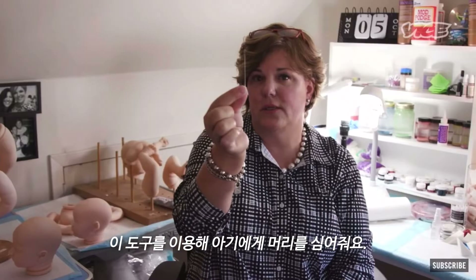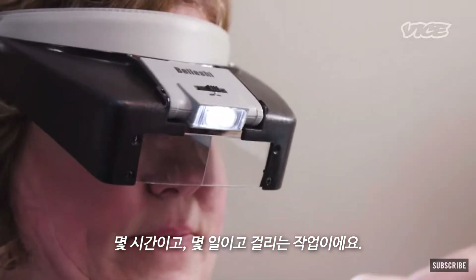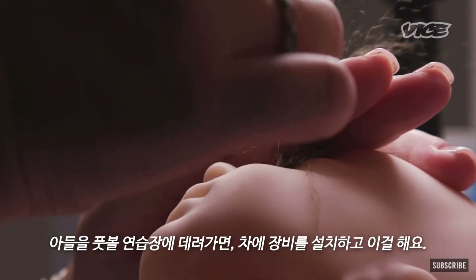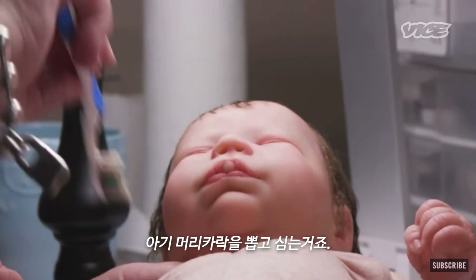This is what I use to put the hair into the baby's head. This takes hours upon hours, days upon days. If I took my son to football practice, I could set up in my car — and I have done this — and root a baby, give the baby hair.